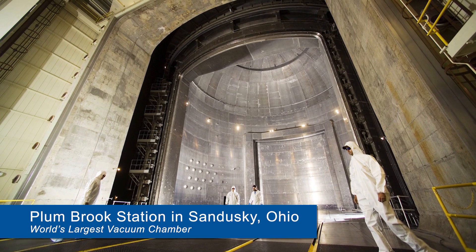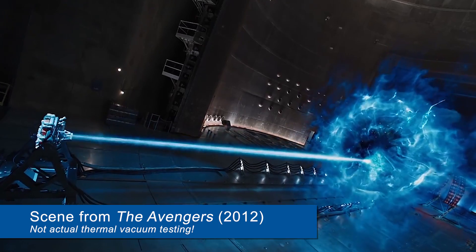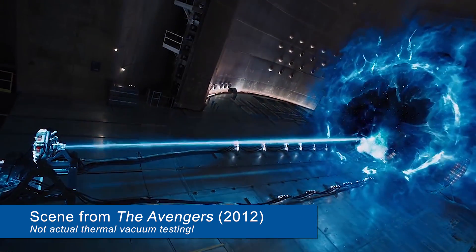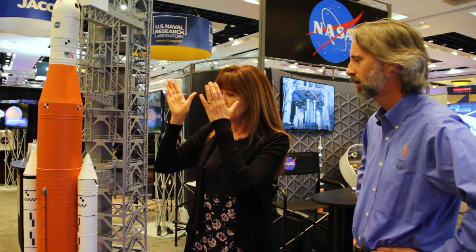And then we will take it down to the Kennedy Space Center, mate it with the crew module, and once that's mated, we will fly it up to Ohio and test it in the Plumberg facility, which is part of the Glenn Research Center and has the world's largest vacuum chamber, and we'll do thermal vacuum testing on it up there. Then we will fly it back down to Kennedy Space Center, where it will be assembled into the full configuration for launch.